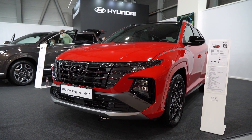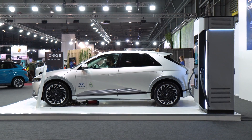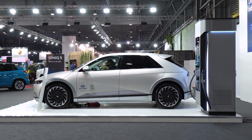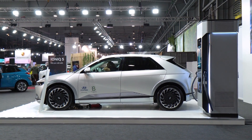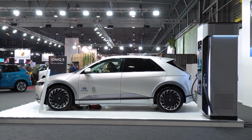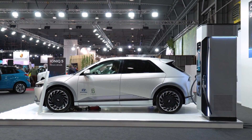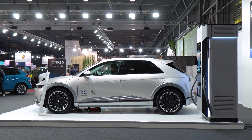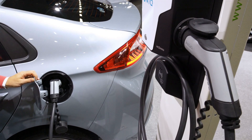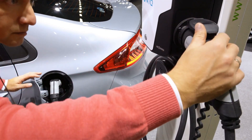Hyundai is the first-ever company to launch a car with an all-electric battery. The Hyundai IONIQ 5 is a medium-sized sedan with a range of 280 miles and an electric motor that produces 141 horsepower. The car has been designed to meet the needs of almost every driver, whether they want to go on long trips or just drive around town. It can reach up to 100 miles per hour and accelerate from 0 to 60 miles per hour in just 7 seconds.